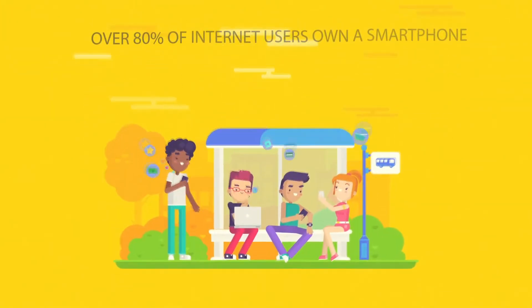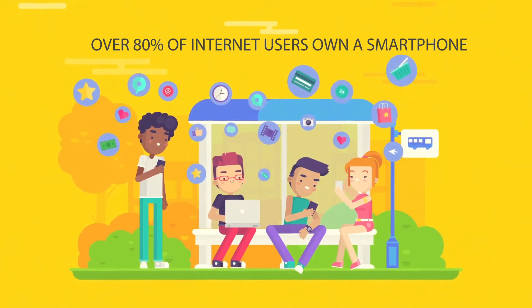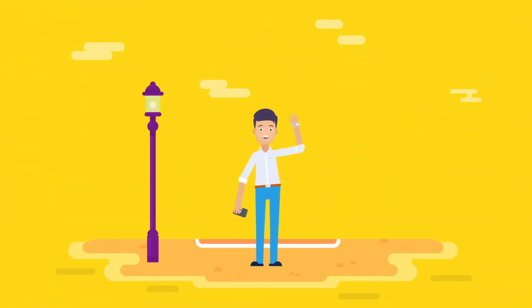Today, over 80% of Internet users own a smartphone, and more than a third of all online purchases are made by those smartphone users. Meet Paul. Like millions of others, he loves buying things with his phone.